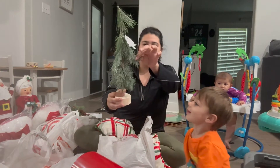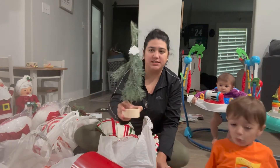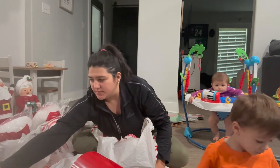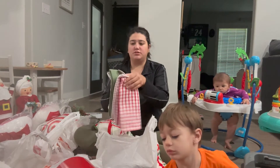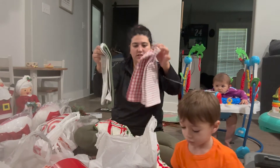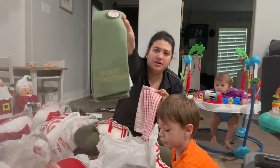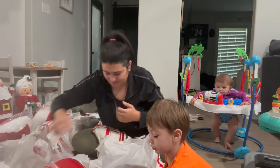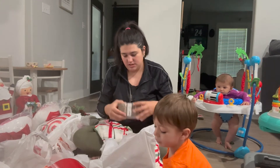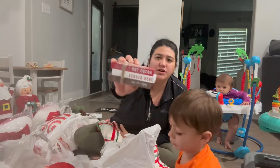I got this little tree — I gotta fluff it up and put batteries in it but it lights up. And they had just a cute little hand towel; these are just plain but this one says Merry Christmas on it.